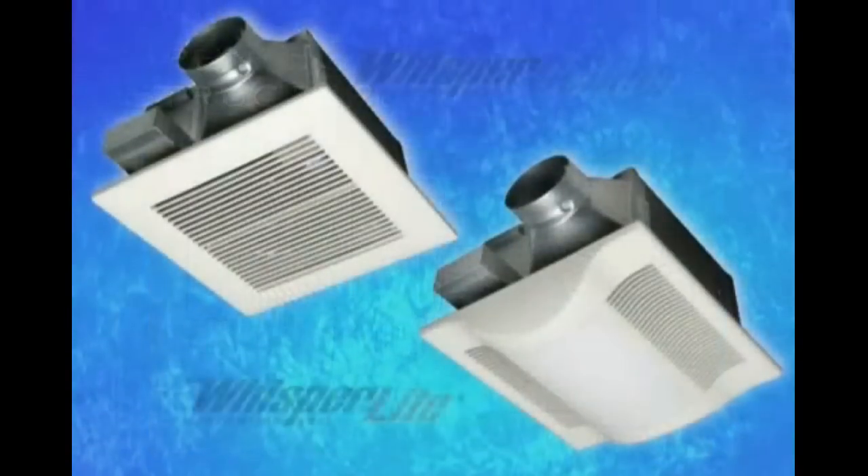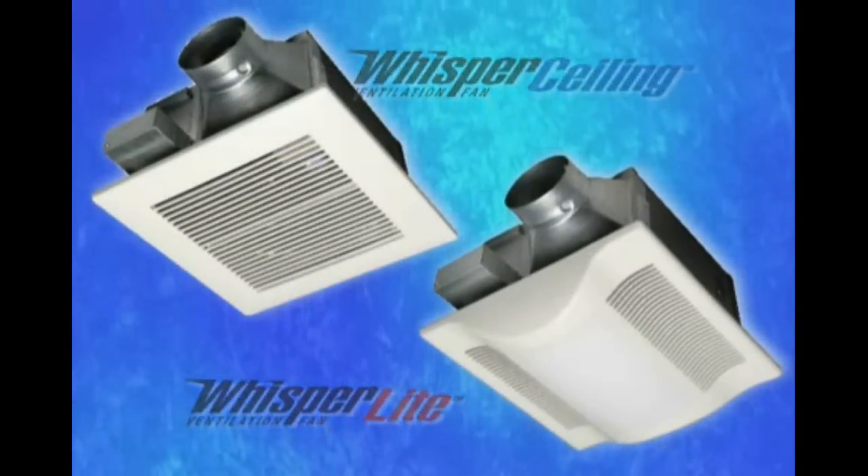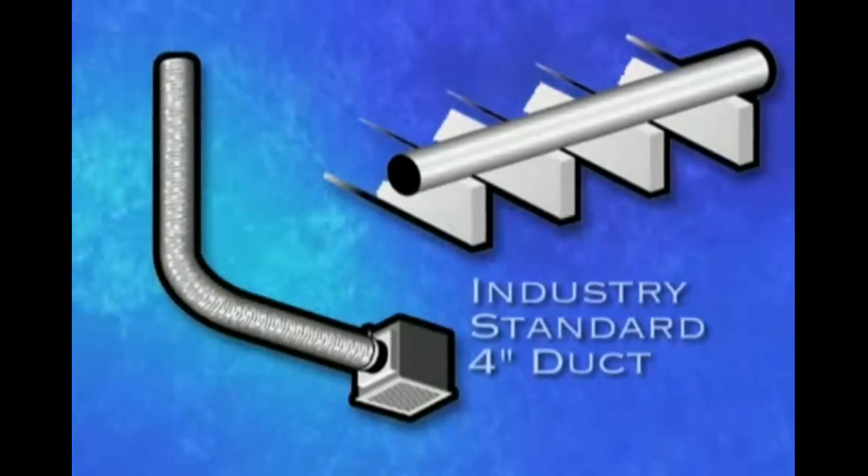In fact, our Whisper Ceiling and Whisper Light models are by far the quietest units on the market today while maintaining the industry standard for 4-inch duct.